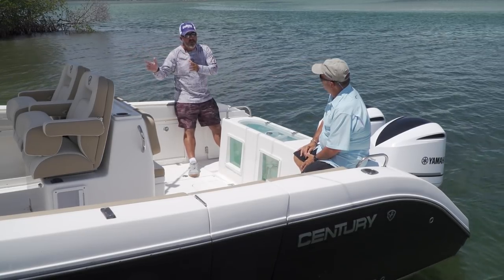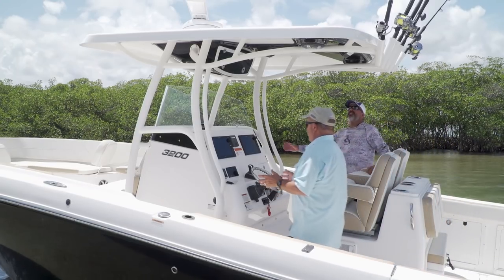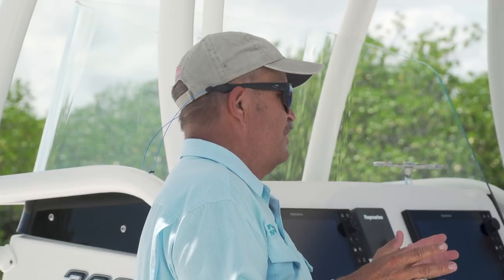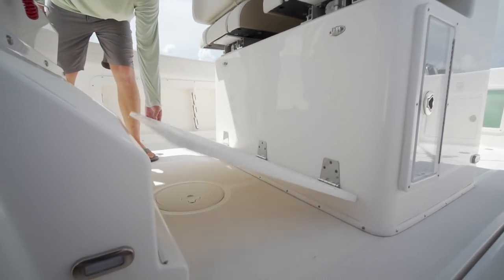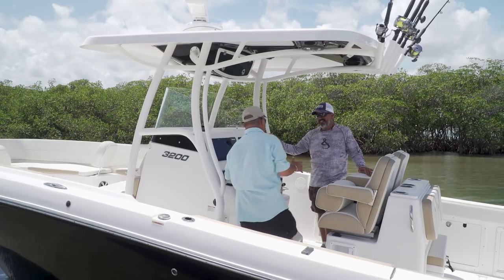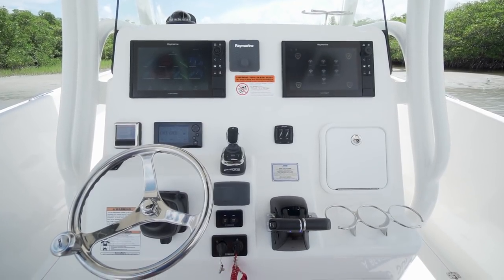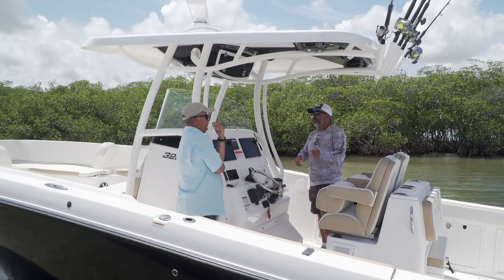Why don't we move underneath this gigantic hardtop - I could use a break from the sun. Brian Lucius, the president of Century, and I have been friends a long time - hence I am the inspiration for the Ricky deck. You've got a boat like this with a lot of freeboard, you have to be able to see over the bow. They did a nice job on the height of this console and the view it gives you out the front. The console is very large - there's a reason for it. There's over six feet of headroom inside.